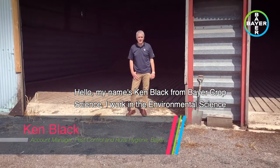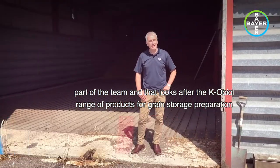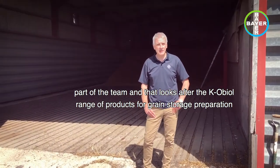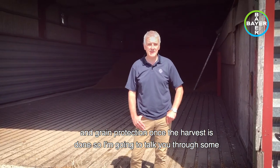Hello, my name is Ken Black from Bayer Crop Science. I work in the environmental science part of the team, and that looks after the Kaobule range of products for grain storage preparation and grain protection once the harvest is done.